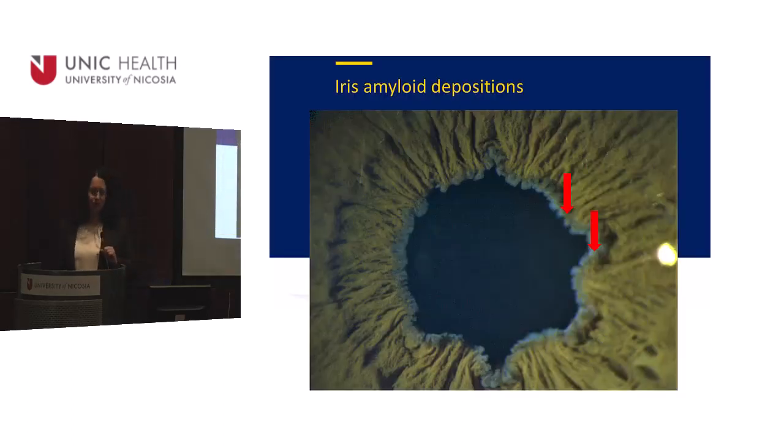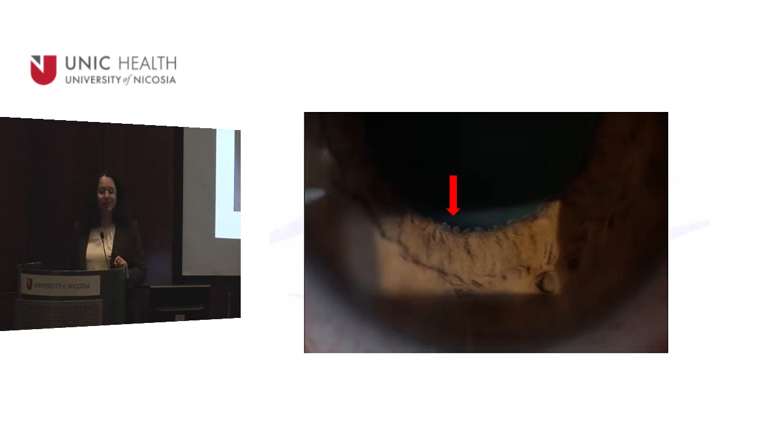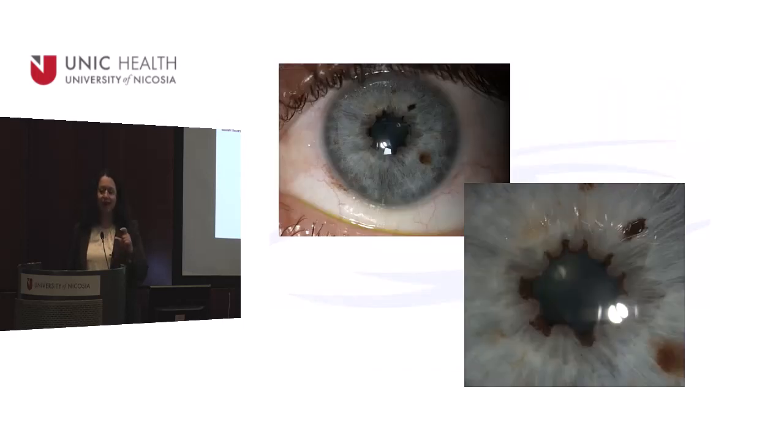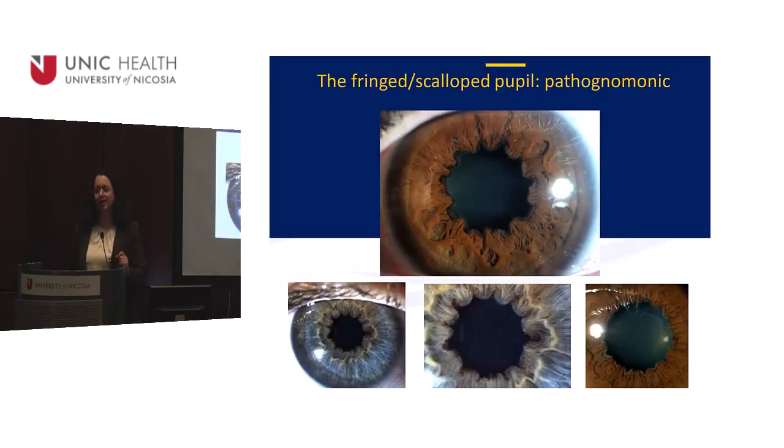This is the hallmark of amyloidosis. You can see a pupil that should be round but isn't — there are little white spots of amyloid sitting on the pupillary margin. It starts very subtly, so you have to look specifically for it — you won't find it in a routine examination. It starts like this and slowly progresses, showing a white line on the pupil, often with cataract, until the iris becomes scalloped — the so-called fringed pupil.